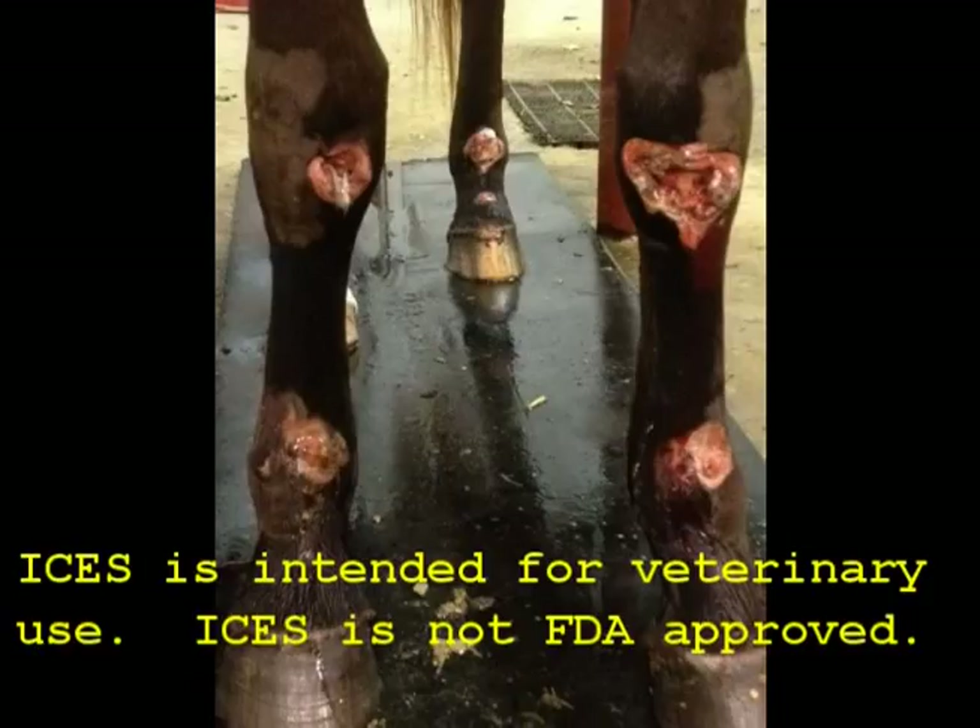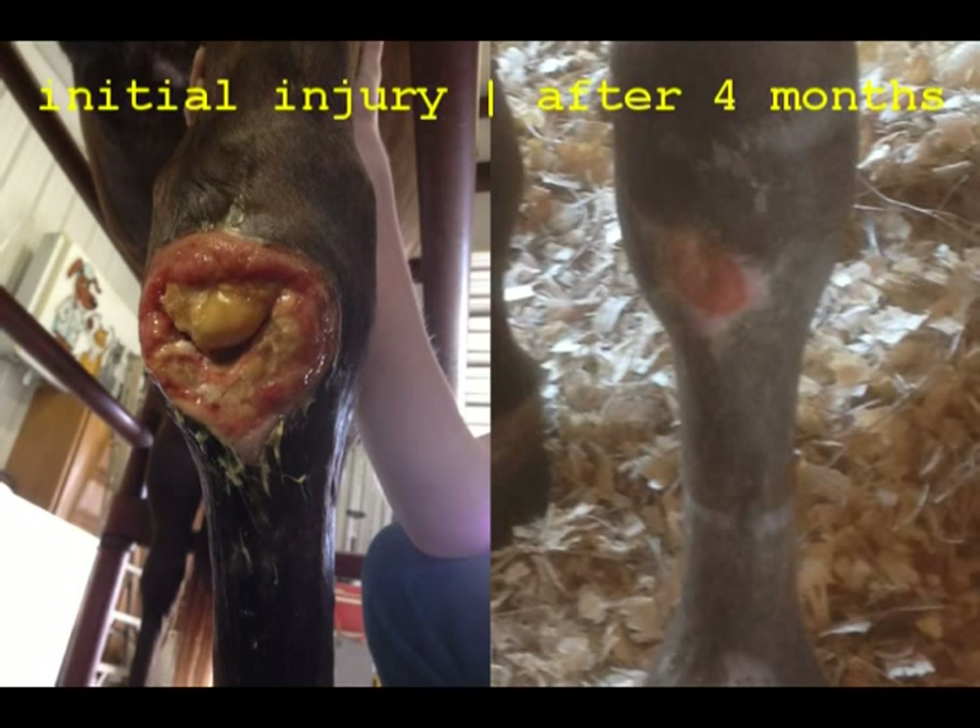The veterinarian elected to use ISIS treatment as few other options were available. The horse received excellent veterinary care with particular attention to cleaning the many severe injuries to the joints. In some cases, the entire joint had been ground down to the cartilage, exposing the inside of the joint capsule, with articular cartilage surfaces being visible.